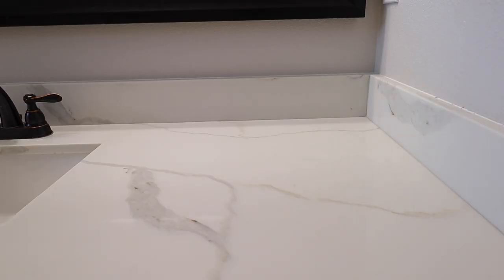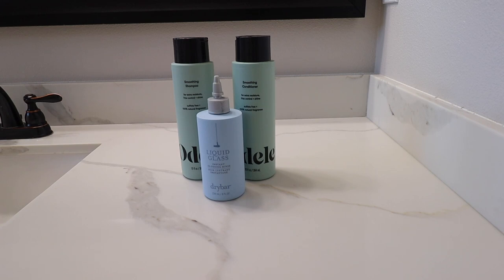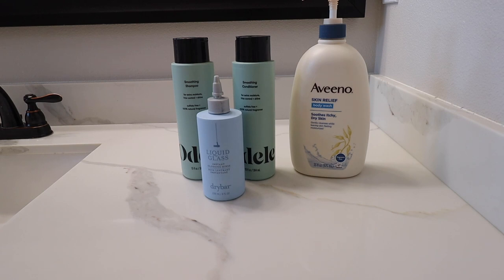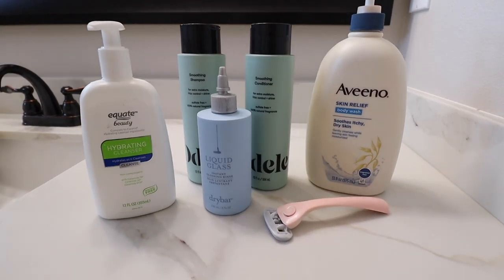Let's get into shower products. I love this Odele Beauty smoothing shampoo and conditioner — highly recommend, you can get it at Target. Sometimes I'll also use Dry Bar Liquid Glass, which is like a gloss finisher that makes your hair look super shiny. I do that a couple times a week. I also do body wash and shaving, and I take off my makeup beforehand, washing my face with a hydrating cleanser.